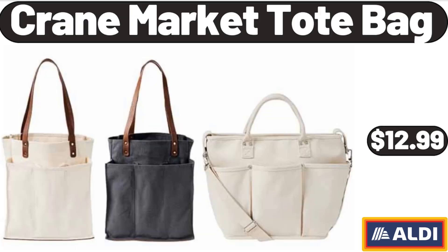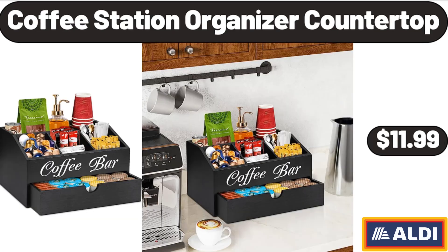Crane Market Tote Bag, $12.99. Friends, what do you think about the prices of the products — are they too high? Please share your thoughts with us in the comments.